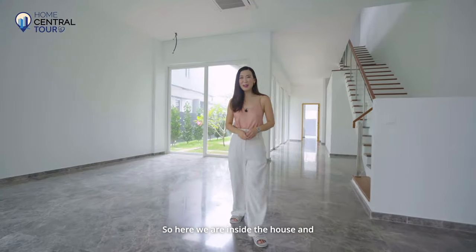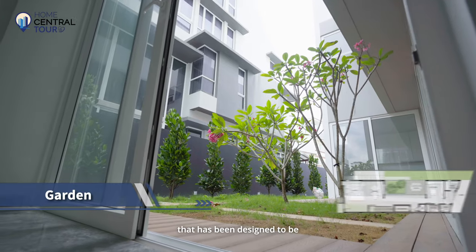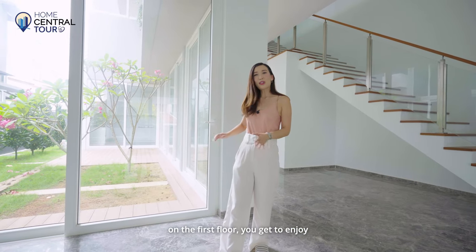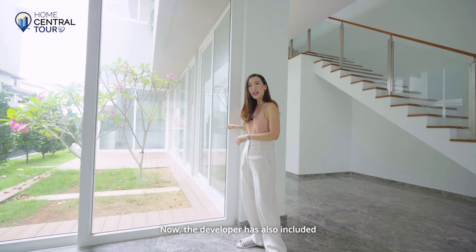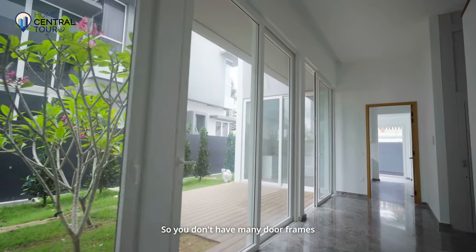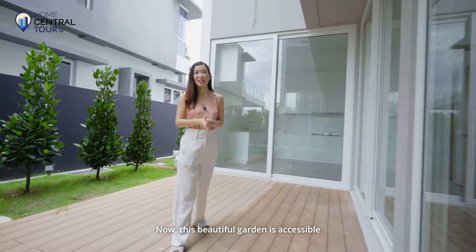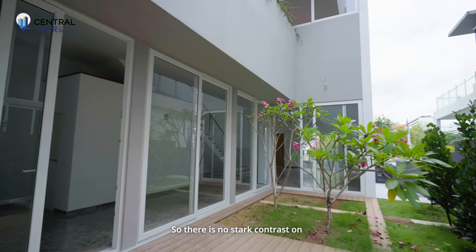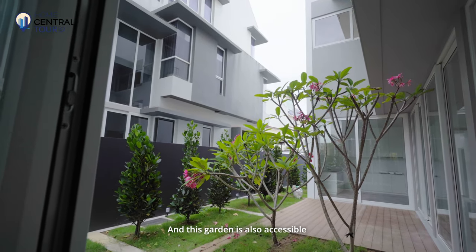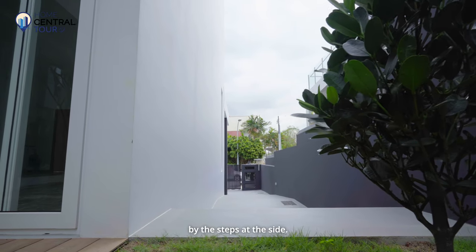Inside the house, the first thing that really grabs your attention is this beautiful garden that has been designed to be at the centre of the house, so that no matter where you are on the first floor, you get to enjoy this beautiful view. The developer has also included Fassmer doors — really high-quality doors which are wider, so you don't have many door frames blocking your vision. This beautiful garden is accessible through all the sliding doors that surround it, so there's no stark contrast between indoor and outdoor space. The garden is also accessible through the front gate; you can go by the steps at the side without walking through the living and dining area.